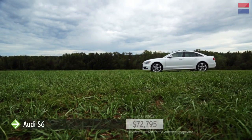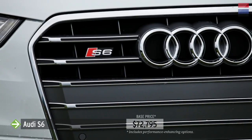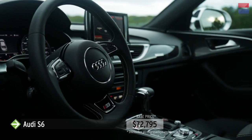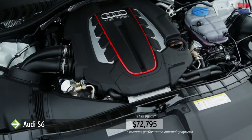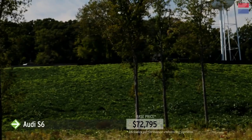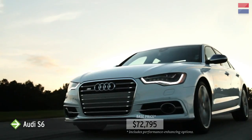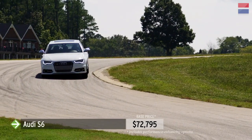The Audi S6's performance at VIR is cruel proof of what a track can do to an otherwise superlative sports sedan. Fresh out of the box, the S6 beat out a Mercedes-Benz E63 AMG and the new BMW M5 in a comparison test. But that comparison test didn't have a track component. At VIR, the S6's handling proved to suffer from understeer. As much as we tried to reduce it, the Audi resisted.